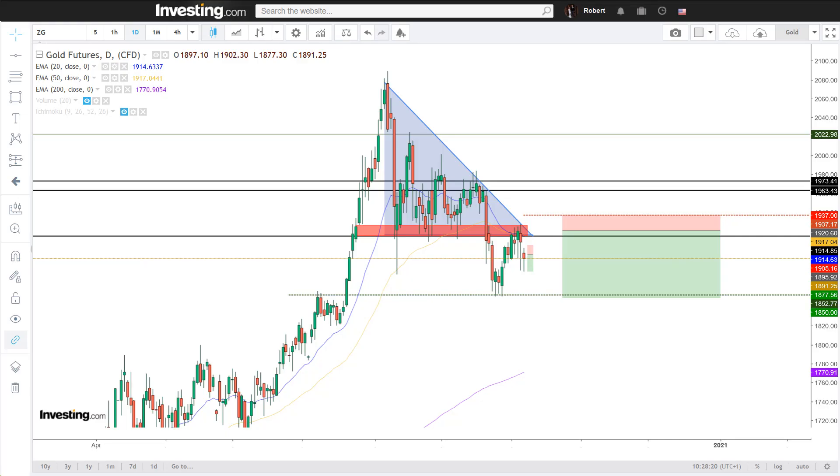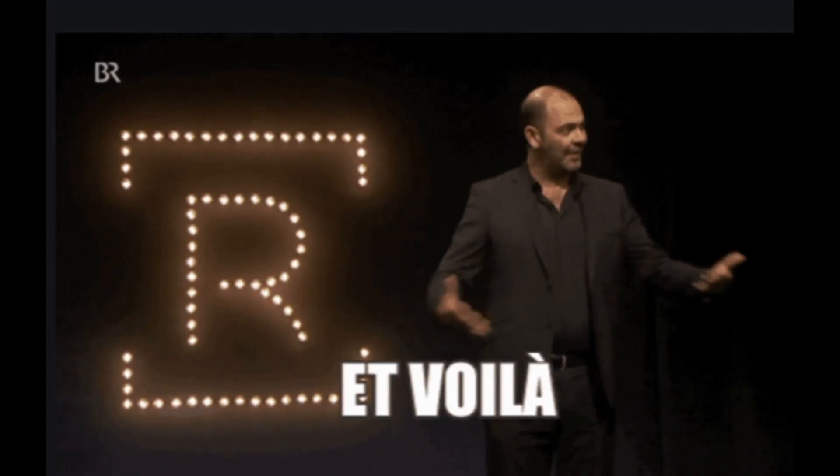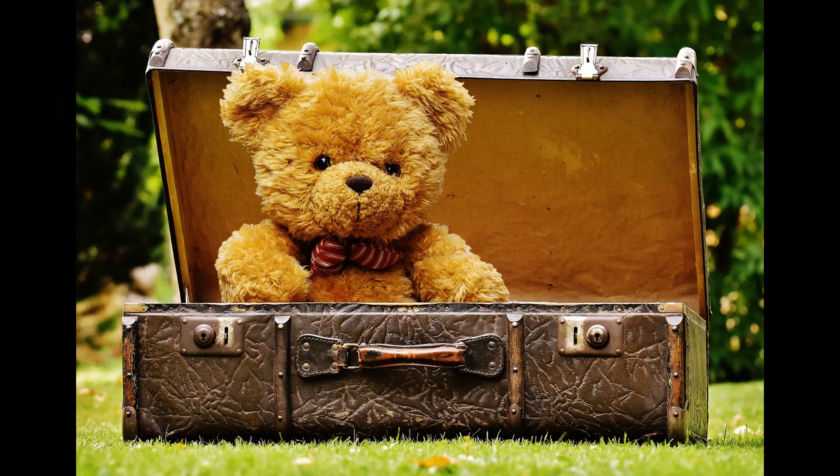Gold has presented an interesting risk-to-reward swing opportunity — a solid 3.5 to 1 risk-to-reward position. Here are the technicals supporting this bear case.